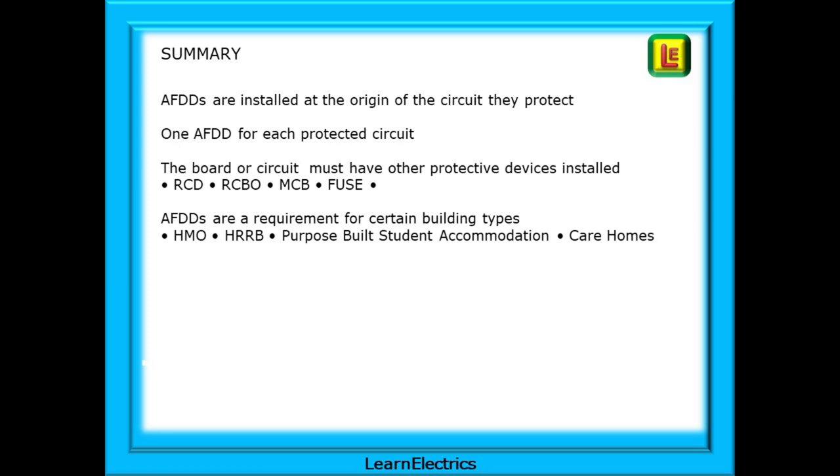A brief summary: AFDDs are installed at the origin of the circuit they protect — one AFDD for each protected circuit. The board or circuit must have other protective devices installed as required by the regulations: RCDs, RCBOs, MCBs, fuses, and so on. AFDDs are a requirement for certain building types: HMOs, HRRBs, Purpose-Built Student Accommodation, and Care Homes.